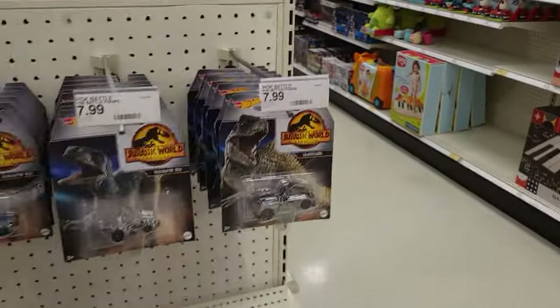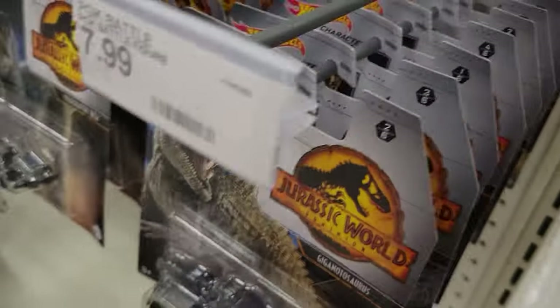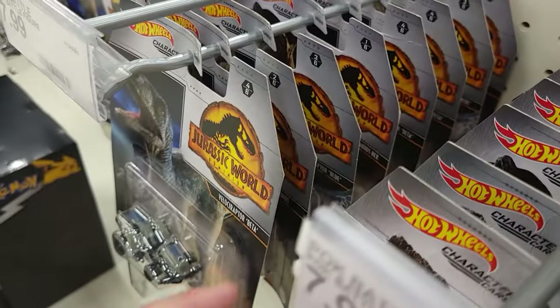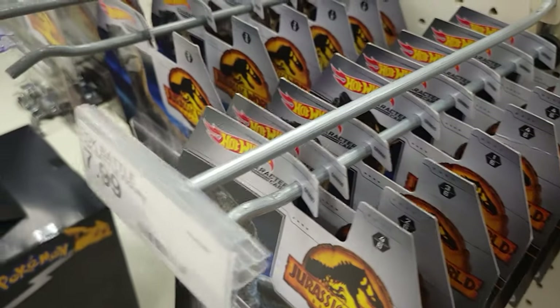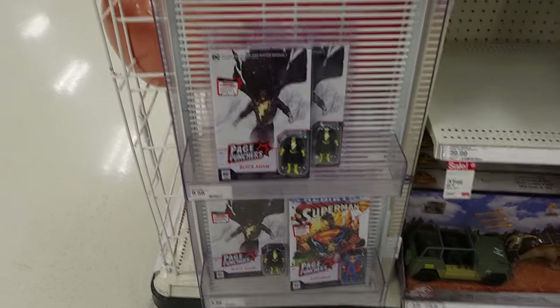Over here we have some Hot Wheels — Blue, Rex, Blue Beta — I think I have all of these already, I got mine at Five Below. Oh, and they have some Jurassic comics I haven't seen before — includes an English comic book. Neat find.